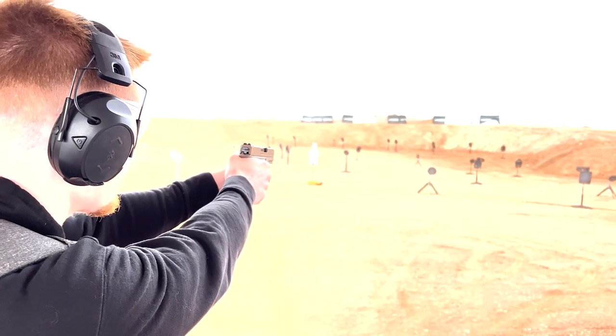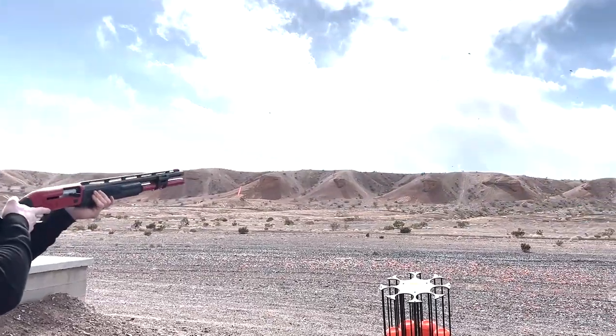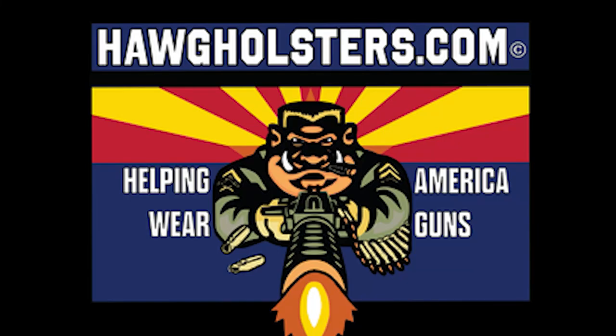Survival on Purpose coverage of the 2023 SHOT Show is sponsored by Hog Holsters. Save 10% on your Hog Holsters order by using the coupon code SURVIVALONPURPOSE. Hog Holsters — helping Americans wear guns.